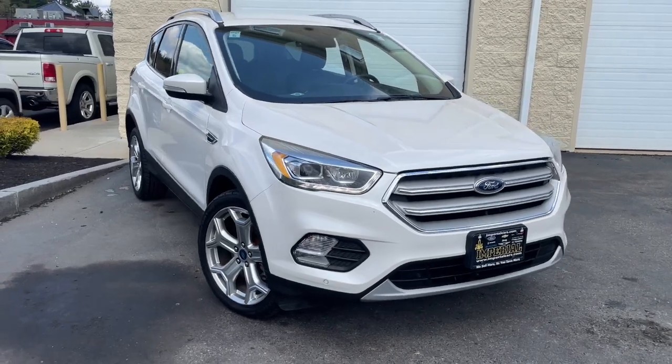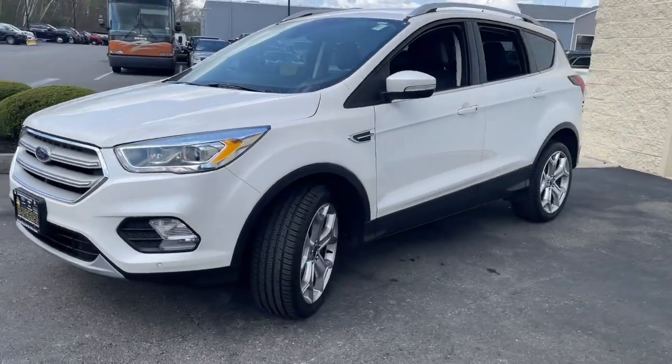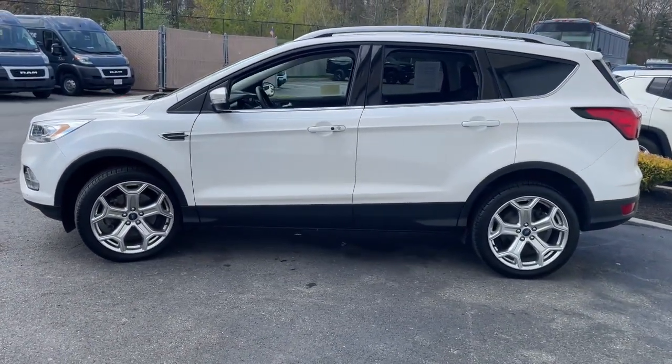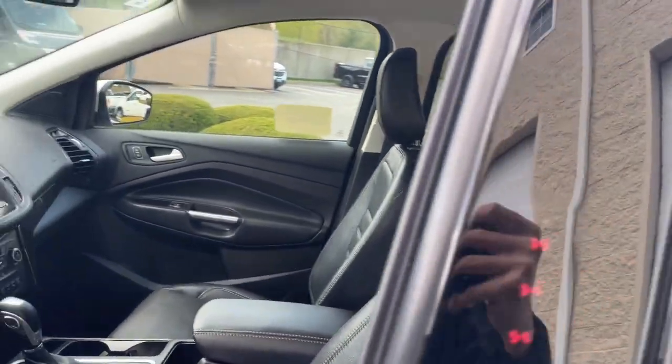Enjoy the view of this 2019 Ford Escape. This vehicle is an outstanding buy with fewer than 35,000 miles on the odometer. Here's a Ford Escape, the sporty compact crossover that takes the stress out of your daily drive.